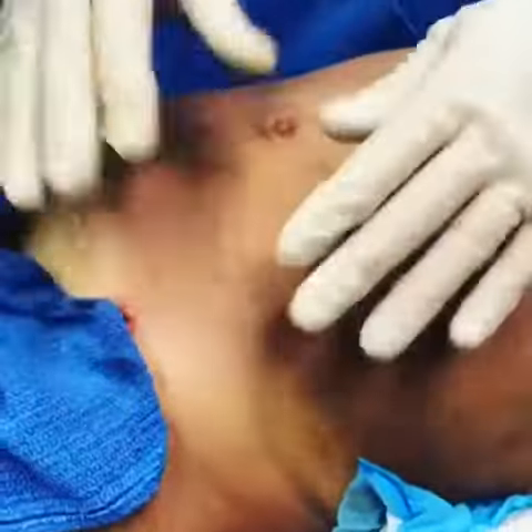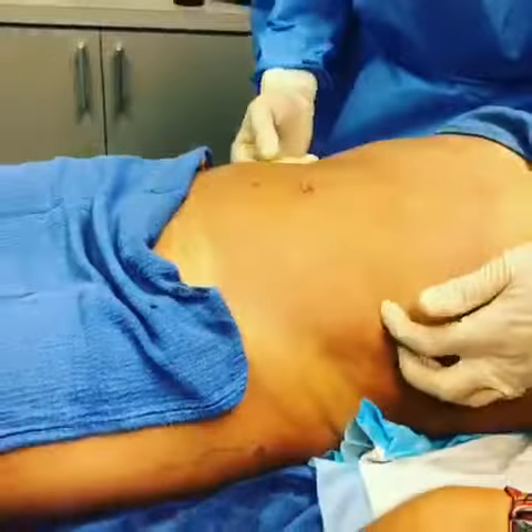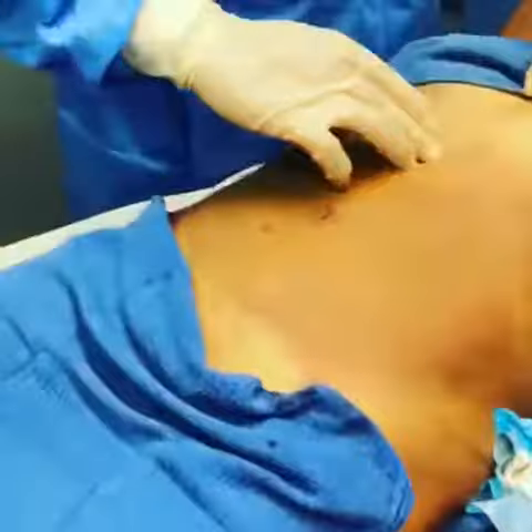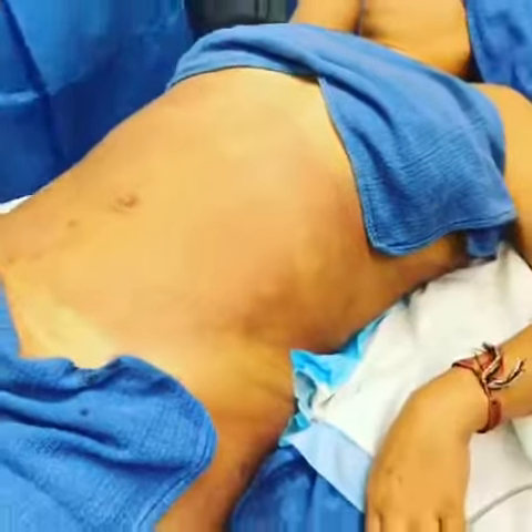We took all the fat out, and all the skin should be stretched in the next two, three days. And this ribs line will be like this, this line will be like that. We took all this fat out.